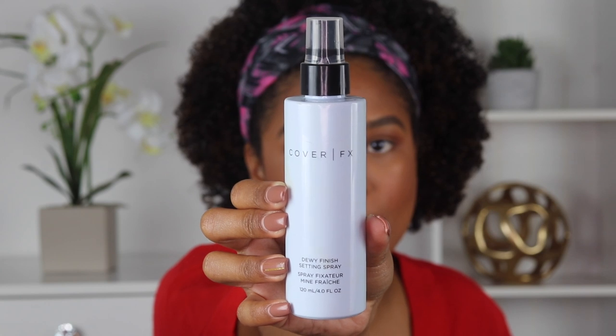The complexion is done, so I'm going to go ahead and set it a little bit. I am going to use a dewy setting spray — do you like my little mixture of matte, then dewy, then matte, then dewy again? I'm going to use my Cover FX Dewy Finish Setting Spray. I swear by this all year round — there's not one season where I don't use it. It gives an amazing finish and the setting power is just bomb. Our complexion is completely done.